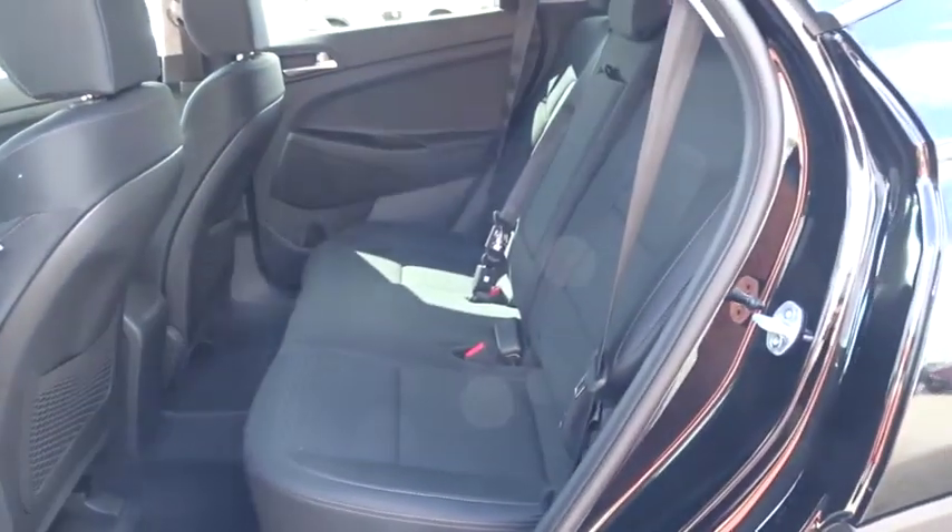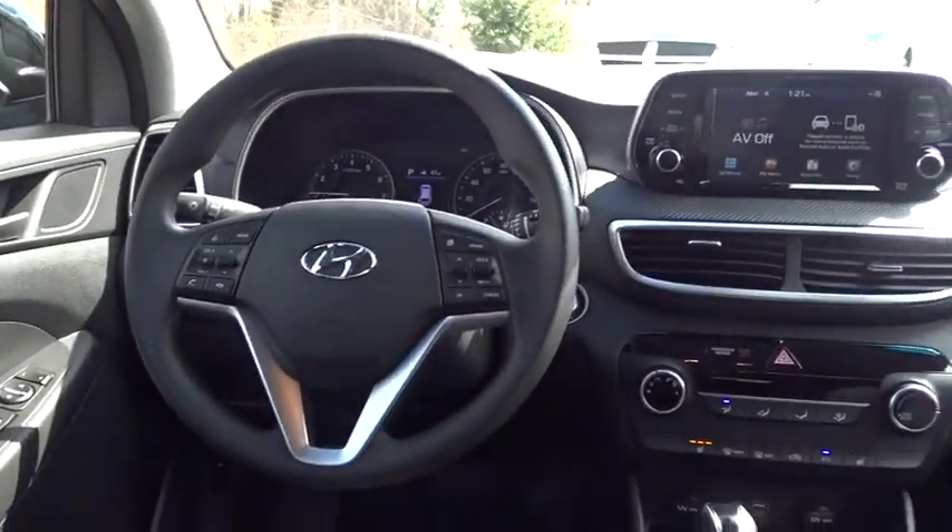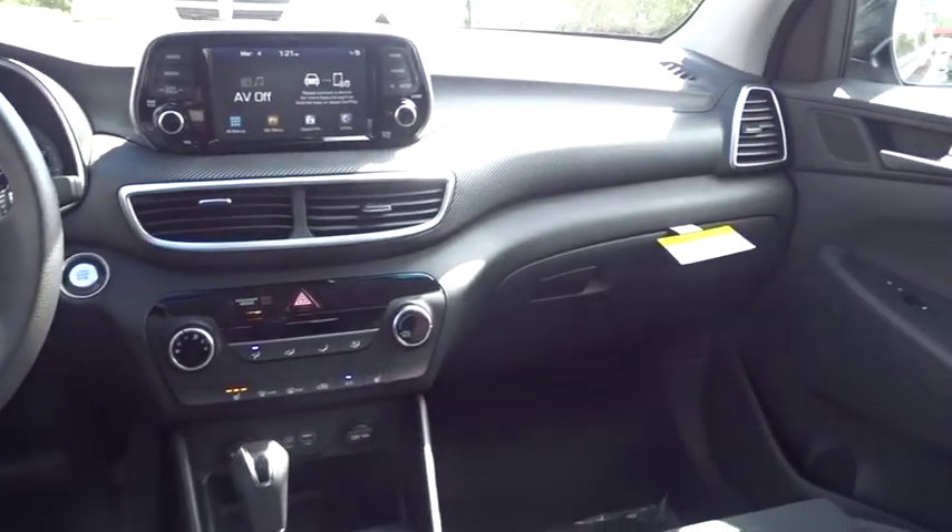Front wheel drive, adjustable steering wheel, power steering, cruise control, four-wheel disc brakes, keyless start, aluminum wheels, AM FM stereo radio, rear defrost.